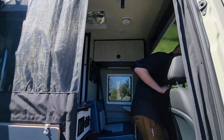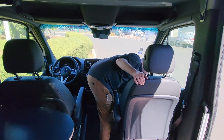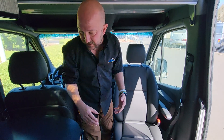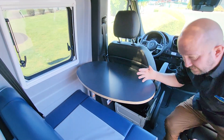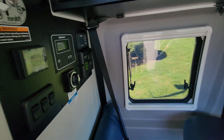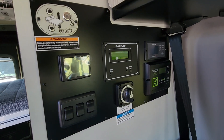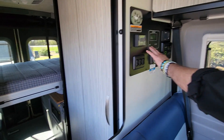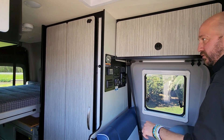Both of these seats easily spin around. All we do is slide this up, spin that, and that's literally how easy it is to do that. The driver's seat does it as well, and you can have comfortable sitting for four people here. To the left of the bin, we're going to have our solar charge controller, our Xantrex inverter. This is going to show you all your battery levels, your tank levels, your water pump. This is your solar disconnect, and this is your thermostat control.